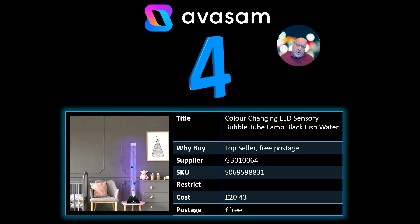Number 4: another product that's been doing extremely well over the last couple of weeks. I don't think the supplier's going to get many more of these in — there may not be any more coming in, actually. Supplier 64, £20.43, free postage. It's the LED sensory bubble tube with fish.